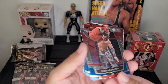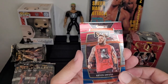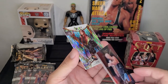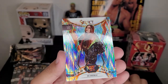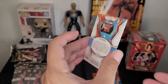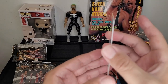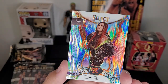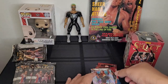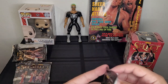Oh, we got Damian Priest from Judgment Day, Kevin Owens the Prize Fighter, oh — Stone Cold Steve Austin! And look at this — Io Shirai, obviously she's now known as Io Sky, but that's pretty cool. She was a big part of NXT and NXT 2.0. These cards are a far cry from the old school 80s WWF trading cards — these ones have a lot more pizzazz.